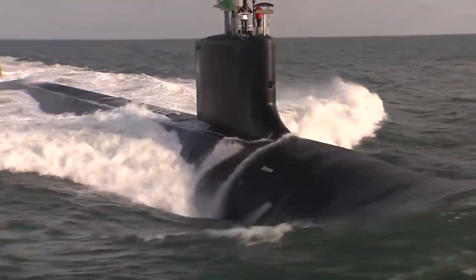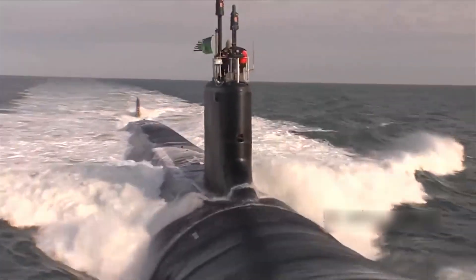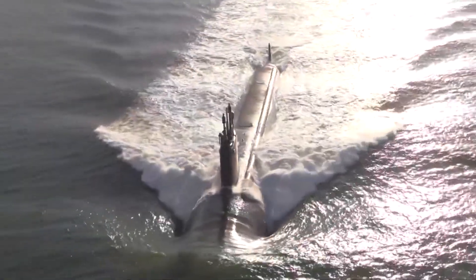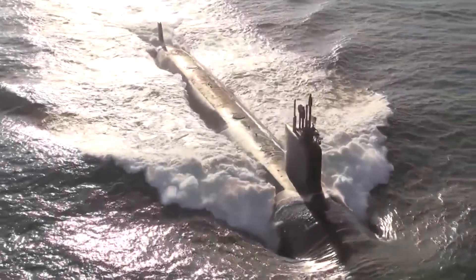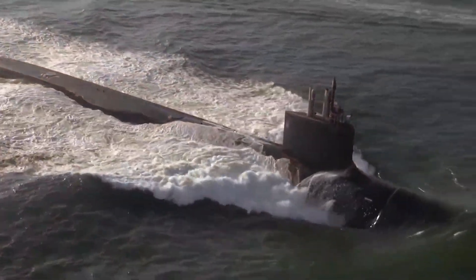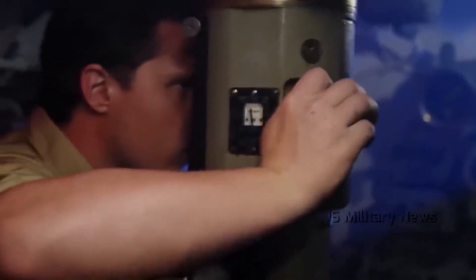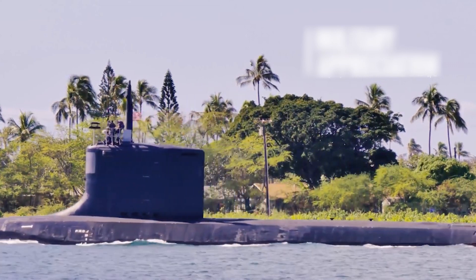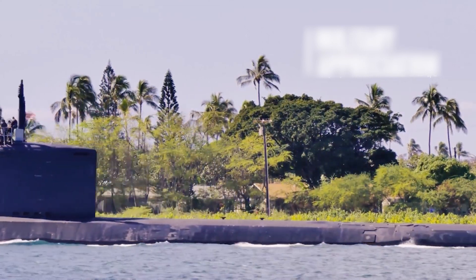At its core, a General Electric S-9G nuclear reactor propels it, coupled with a low-noise pump-jet propulsor, ensuring stealth and endurance. The submarine's digital dominance is marked by photonic masts, replacing traditional periscopes with high-tech sensors, allowing for unprecedented stealth and strategic advantage. This vessel is not just a submarine, but a master stroke of engineering and tactical supremacy.